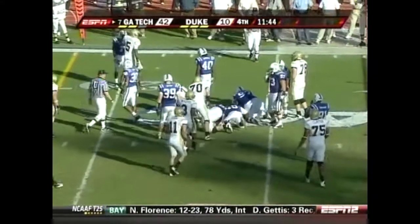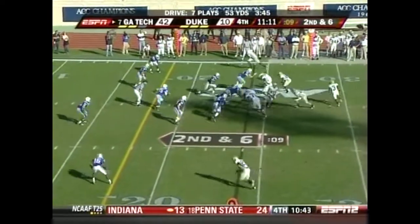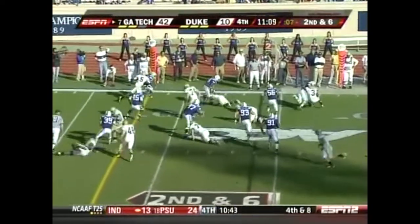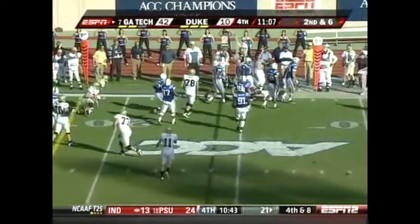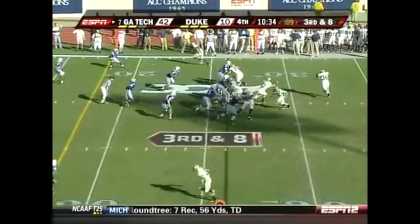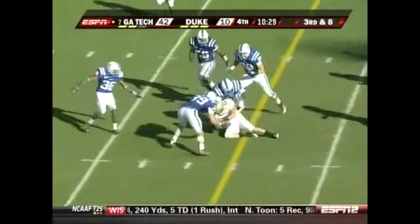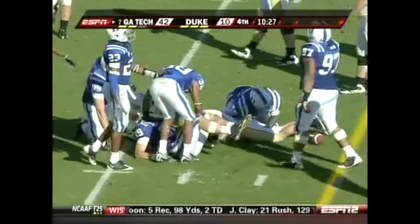Georgia Tech with a big 42-10 lead. Preston Lyons with another carry. The ACC championship game will be played in Tampa on December 5th. Marcus Wright gets another pitch. On third and eight, Shaw gets out of trouble and runs for another first down.